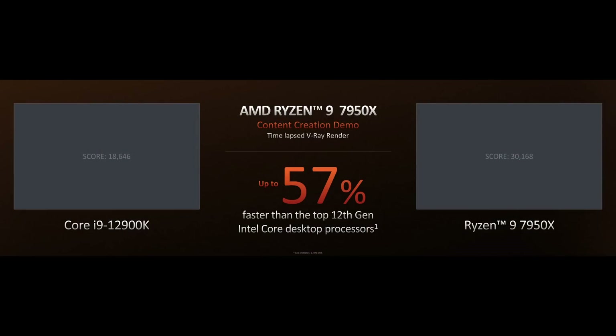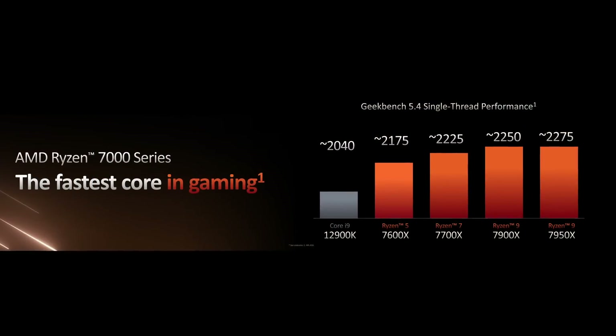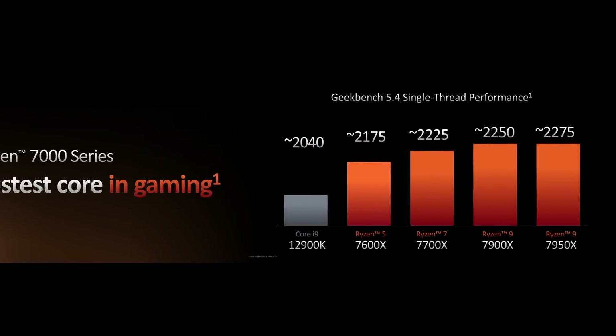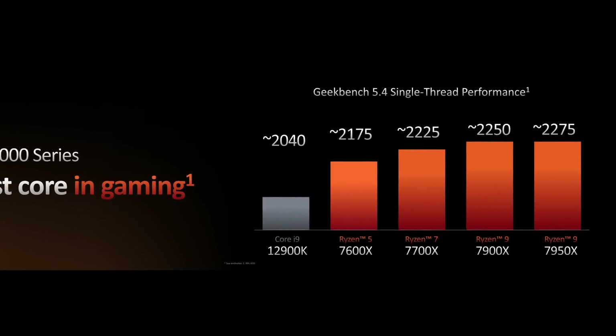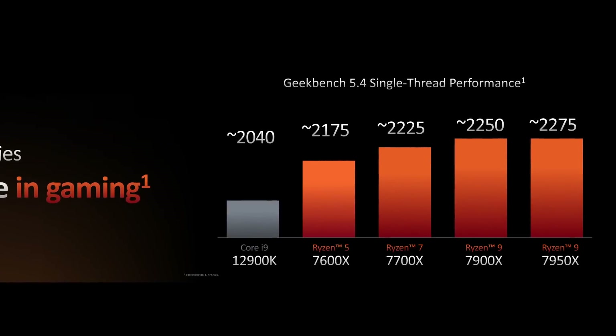AMD showed off some performance data that we weren't allowed to film at the time. They did a V-Ray demo — basically ray tracing — comparing the 7950X to the 12900K. The 7950X scored 30,120 versus the 12900K's 18,646, which is 62% more performance at 47% better performance per watt. They also did single-thread performance testing with Geekbench, where all four new CPUs showed faster single-thread performance versus the 12900K. Again, these are AMD's own numbers.